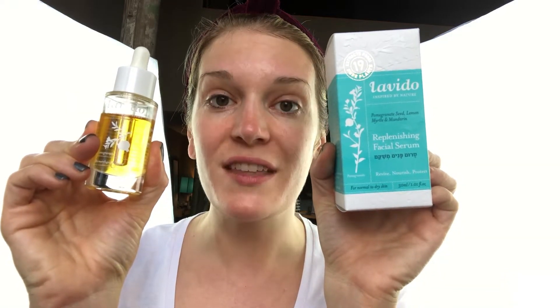I believe serum is the number one most important product, and that's because it is jam packed with nutrients in a concentrate. This is super key for those of us in our 30s and 40s for anti-aging and for delivering the nutrients in high concentration deep into your skin. For those of you who like natural beauty products, I have the one for you. This is the Levito Replenishing Facial Serum. Goop voted this one of the 10 best clean face oils, and I believe them because I've been using it for two weeks and I am obsessed with the results.